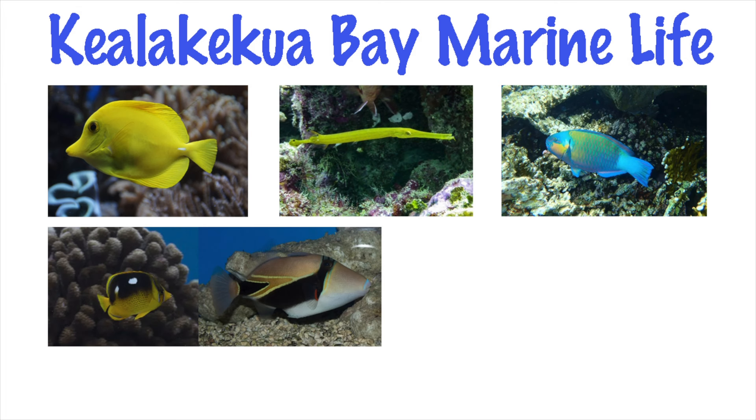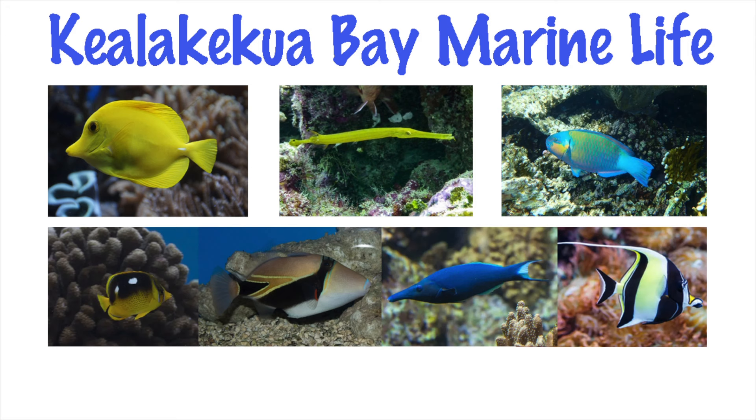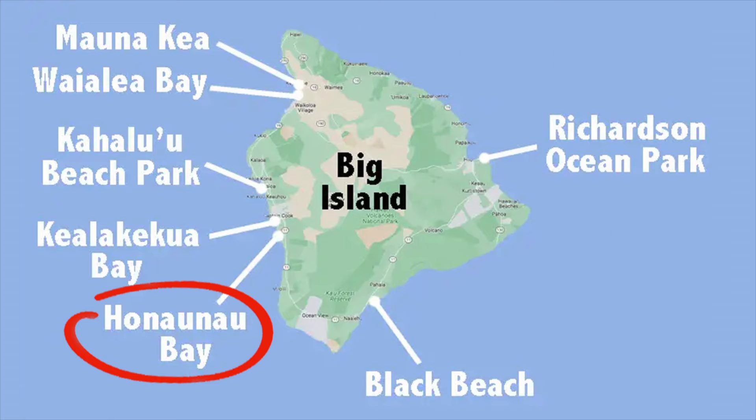Furthermore, you'll find surgeonfish, trumpetfish, parrotfish, butterflyfish, triggerfish, wrasse, and moorish idol. Corals include cauliflower, lobe, and finger.